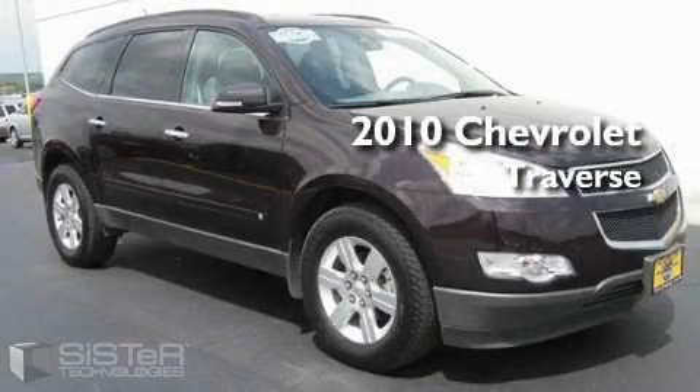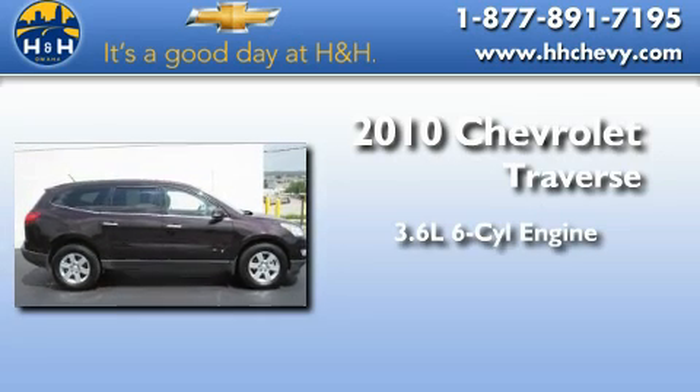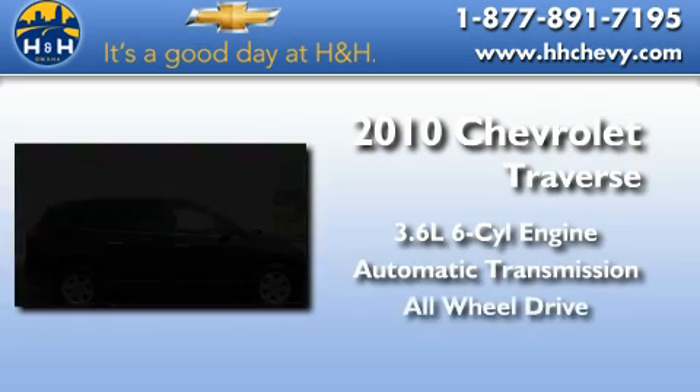This is a 2010 Chevrolet Traverse. It features a 3.6 liter, 6-cylinder engine, an automatic transmission, and all-wheel drive.